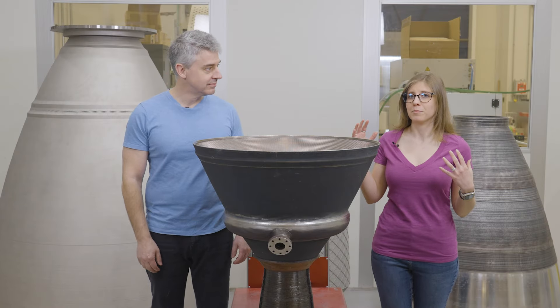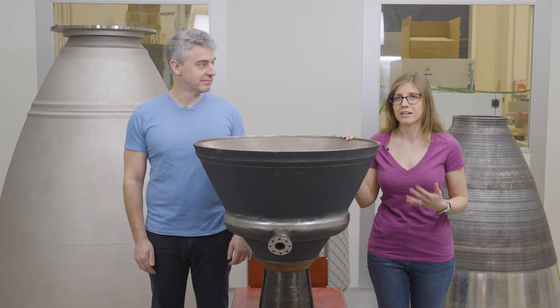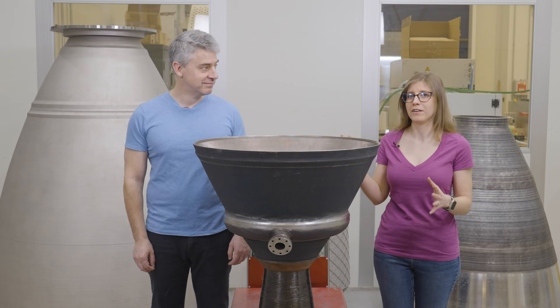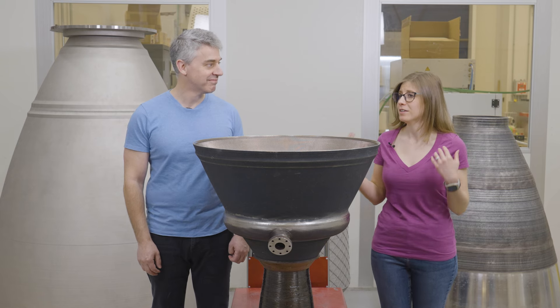Even though we're dealing with multiple types of 3D printers, multiple materials, and multiple processes, this is still a more efficient way to build a thrust chamber assembly than the conventional approach — fewer parts to deal with, fewer processes, fewer suppliers involved, and less manual labor overall.